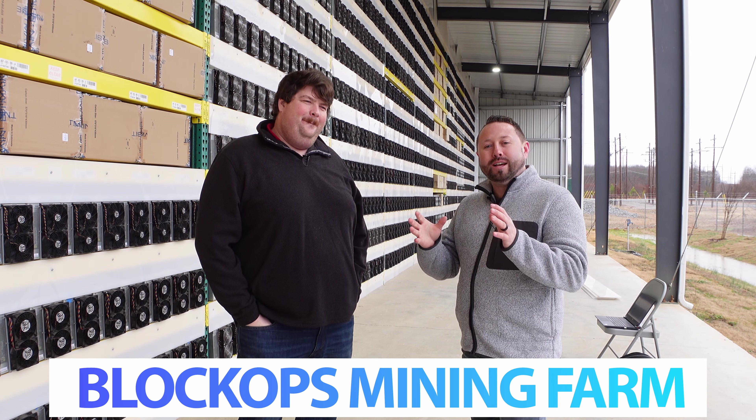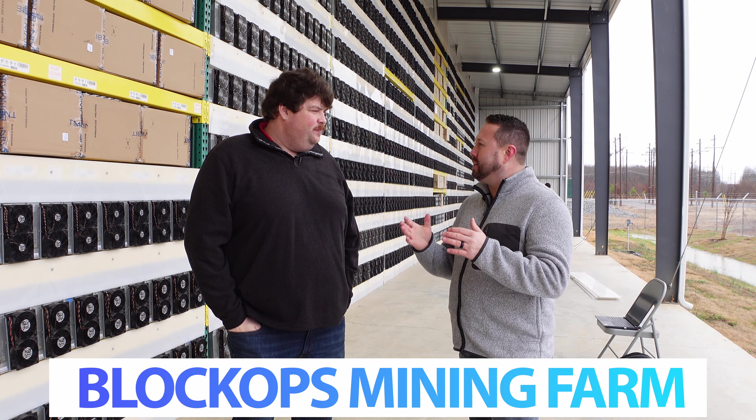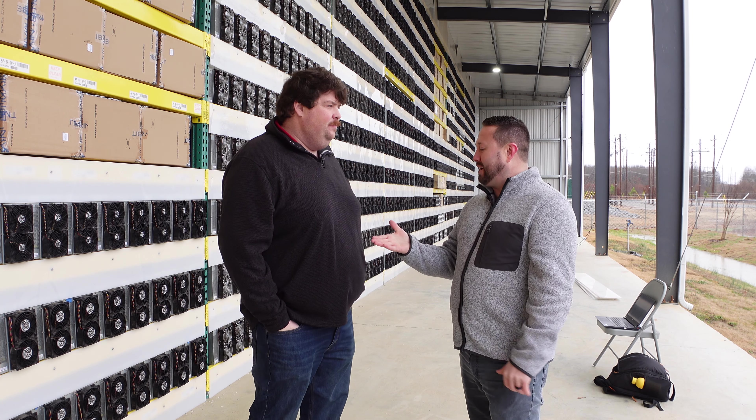Thanks to Ben for the tour. Links will be in the description below for anyone interested in hosting. That wraps things up for the BlockOps facility visit.